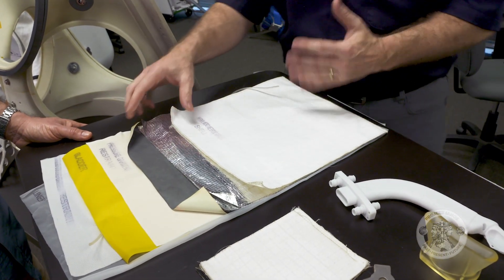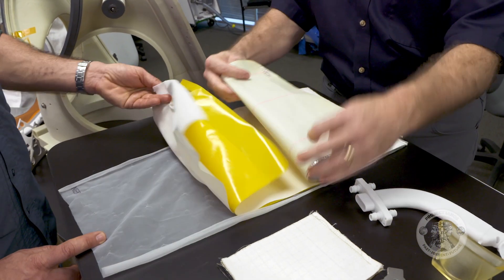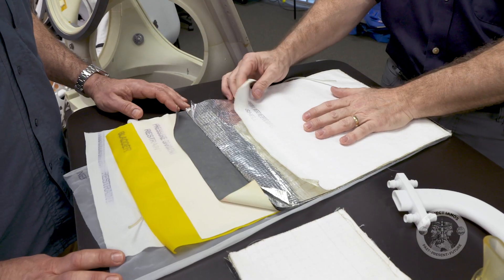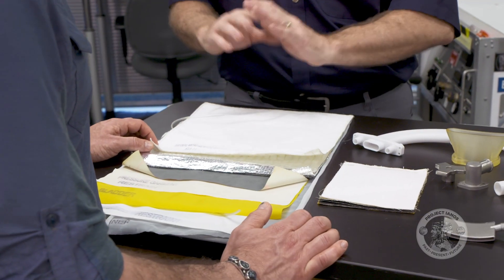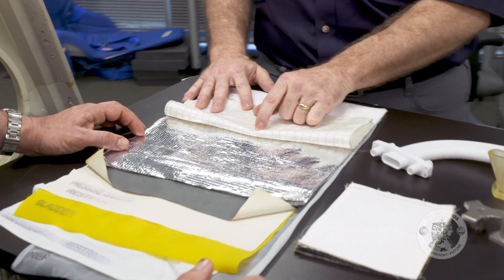Fifty years later, the materials and design have improved. This multi-layer section here is what we call the thermal micrometeor garment — the outer garment of the suit. This is a custom fabric made of Gore-Tex, Nomex, and Kevlar. The Gore-Tex layer is dust resistant and water repellent. The Nomex is highly flame resistant. And Kevlar is also very strong — it's the strongest material in this fabric.